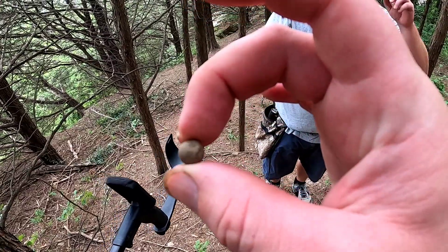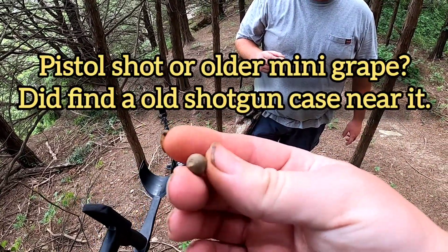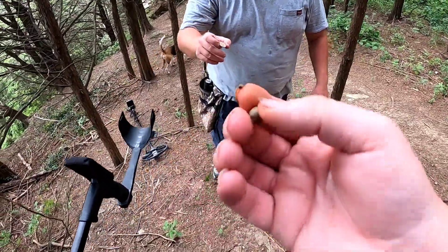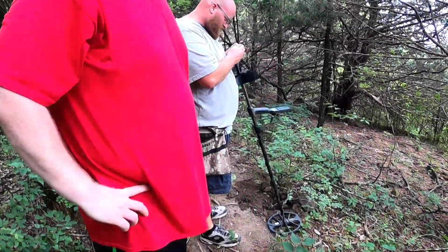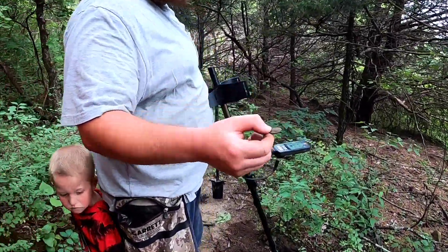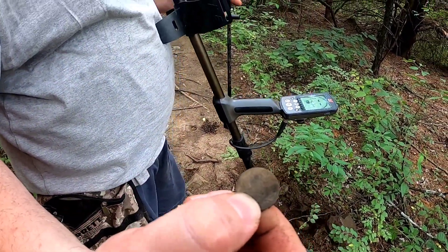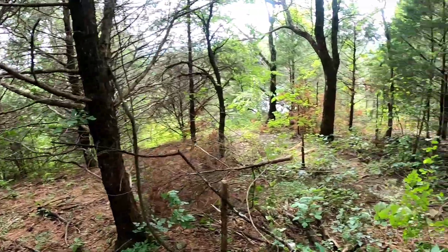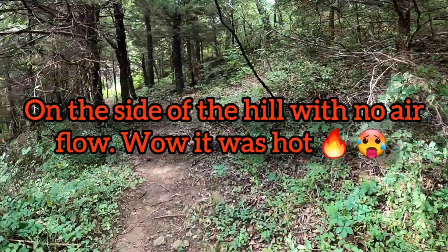Look what Brand pulled out — a little old pistol part, probably. That is awesome, I love that. Oh man, we're finding some good stuff already, this is awesome. Brand found a 1944 wheat penny. Awesome. He is drenched in sweat already — it's pretty humid back here. I don't know how much longer we're going to be out here, but we are finding a lot of good stuff.